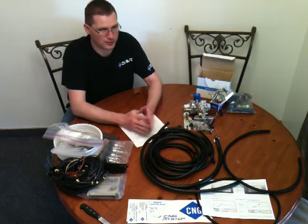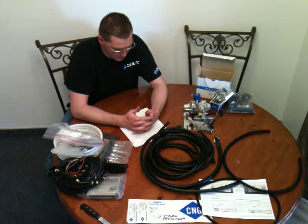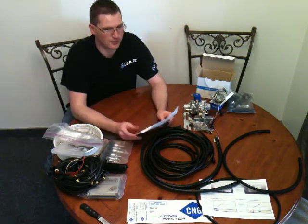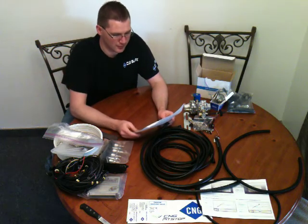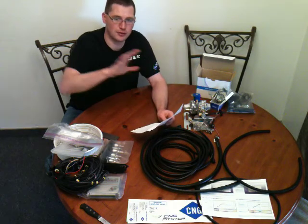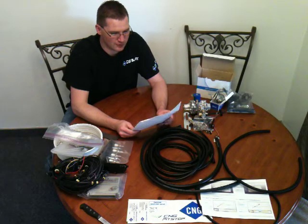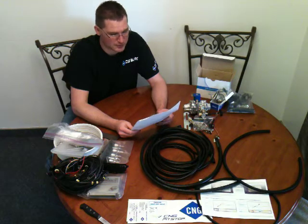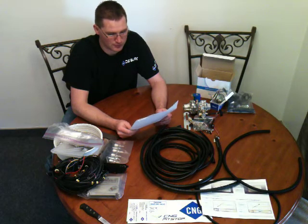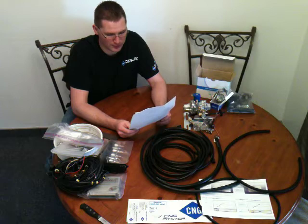Gary has his CSA certified CNG inspection and installer certifications on the wall, all up to date. He is an AEC certified Alternative Fuel System Technician with the certification patch on his shirt. He has a certificate in Compressed Natural Gas Installation from Dixie Applied Technical College, 15 years in automotive service and repair, CNG installation and service including 12 different makes and models of CNG systems, and is factory trained in Poland in the Europe Gas CNG systems for gasoline and diesel engines.